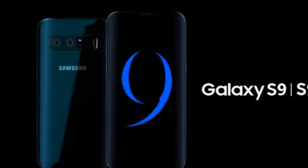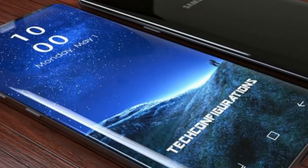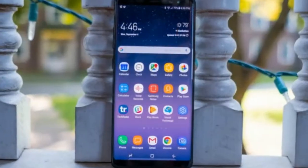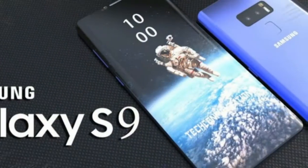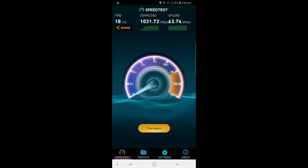Telstra in Australia ran a test with Samsung's latest and greatest, and topped out at a whopping 1.03 Gbps. The carrier has rolled out such souped-up 4G LTE — or, should we call it pre-5G — coverage only in big cities, but that's exactly where you might need it the most.